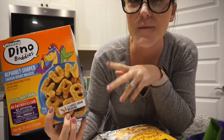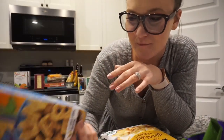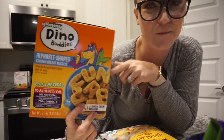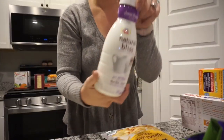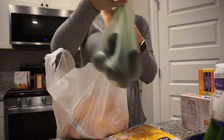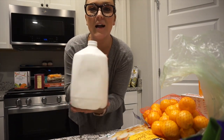My favorite chicken nuggets are the Dino Buddies — not organic but all-natural with no antibiotics. I got the alphabet shapes this time because Cash has been practicing the alphabet. He's only two but can already sing it, so it'll be fun for him to see the letters. I also got Van's organic blueberry frozen waffles since he loves those, a coffee creamer for my fridge at work, some avocados, and a big bag of cuties — another Cash favorite.